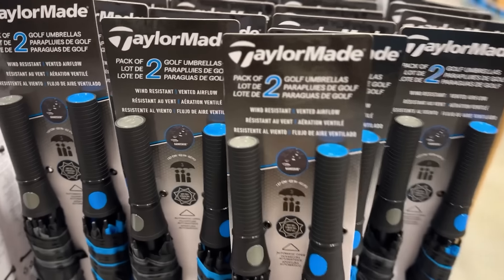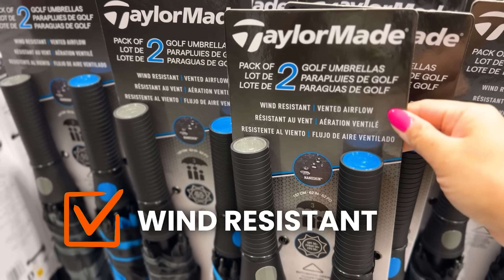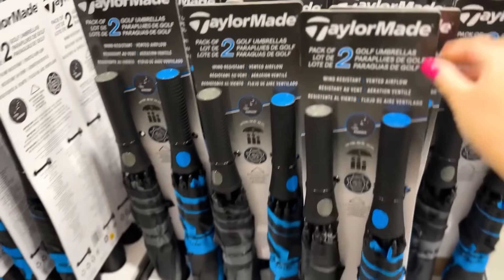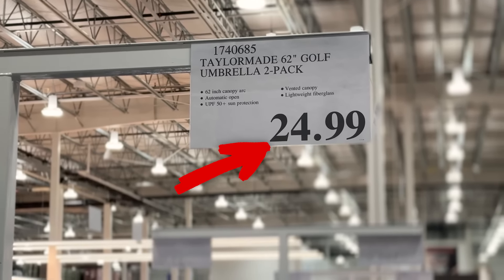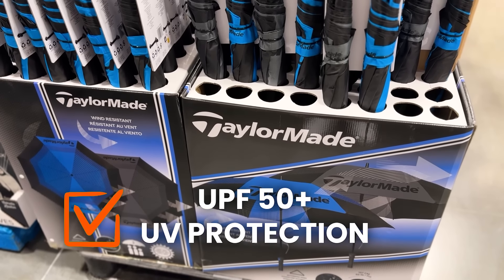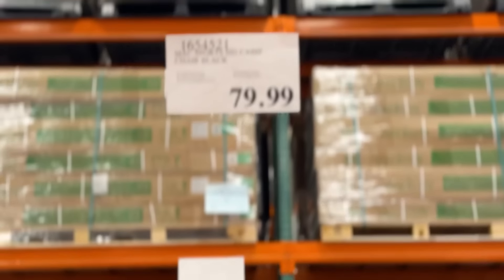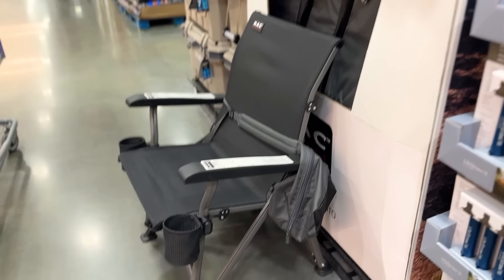These are new — the Taylormade golf umbrellas. Wind resistant, vented airflow, really big thick heavy-duty umbrellas. Those would be good for sports games — it's a two-pack for $24.99, 62 inch, with UPF 50+ sun protection. This is a new camp chair — like the most heavy-duty camp chair I've ever seen. It is $80, two cup holders included, very sturdy. Actually very comfortable.